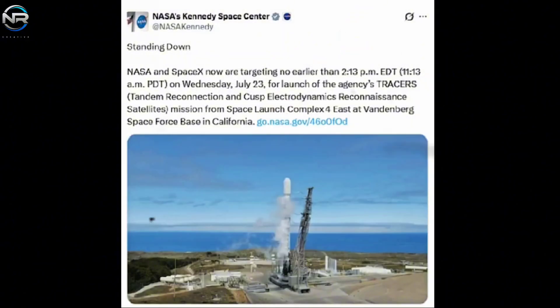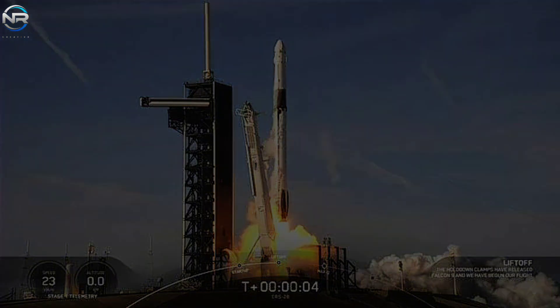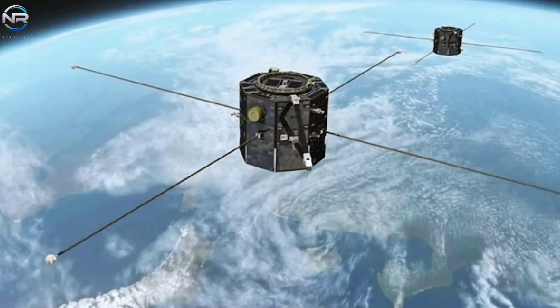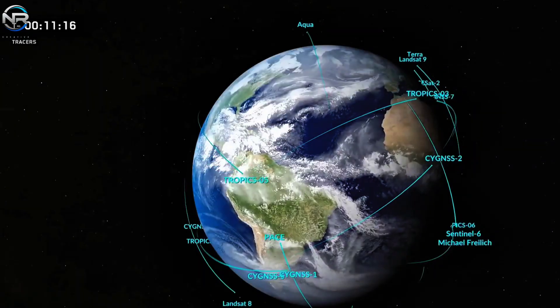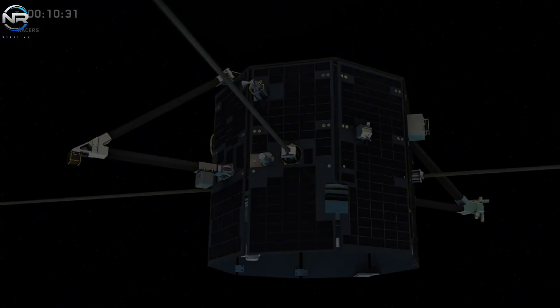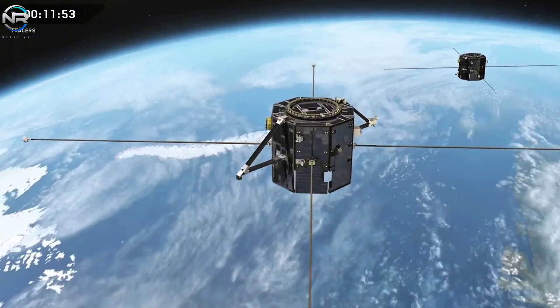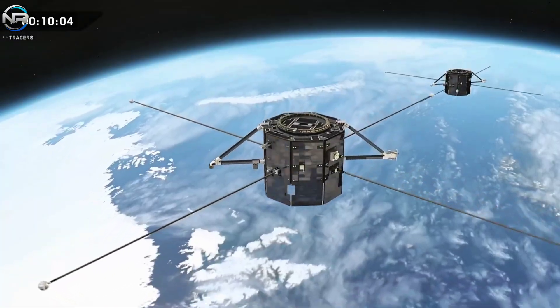SpaceX moved the launch to July 23rd at 11:13 a.m. Pacific Daylight Time. The mission will use the B-1081 booster of a Falcon 9 rocket, flying for the 16th time. B-1081 has supported important missions such as NASA's Crew-7 and CRS-29, and will land at Landing Zone 4 shortly after launch. One of the key payloads is NASA's Tracer satellite, which under the Small Explorers program will study how the solar wind affects Earth's magnetic field. Other payloads include the PECS demo, Athena Epic, Real Skycraft 4, and LIID, supporting research in climate, Earth observation, and telecommunications.